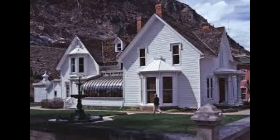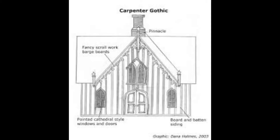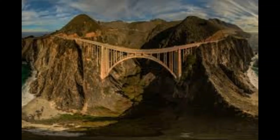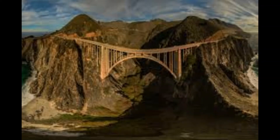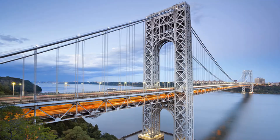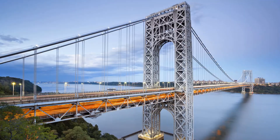Gothic style architecture reached the United States in the mid 18th century. Early settlers used wood to construct houses and churches instead of the more regularly used stone. This would eventually be known as carpenter gothic. Gothic architecture took on even greater prominence and popularity in the United States in the early 19th century when wood was replaced by steel and iron.